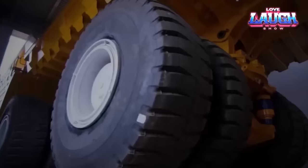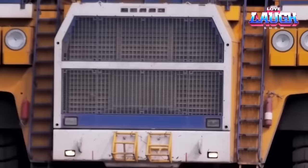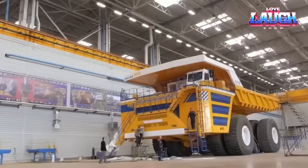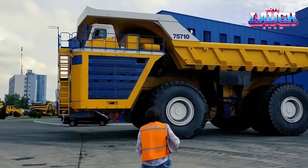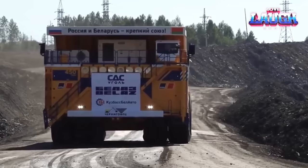Imagine a colossal 4,600 horsepower diesel engine propelling this mammoth machine, effortlessly transporting 450 tons of materials. It's a legend in the world of mining, where the most demanding tasks are routine. It spans over 65 feet in length, towering 26 feet in height and stretching 26 feet in width. Laden, it tips the scales at a jaw-dropping 800 tons, with colossal tires each standing over 13 feet tall. It can sprint at a remarkable 40 miles per hour, and it comes with Belaz's rock-solid warranty.